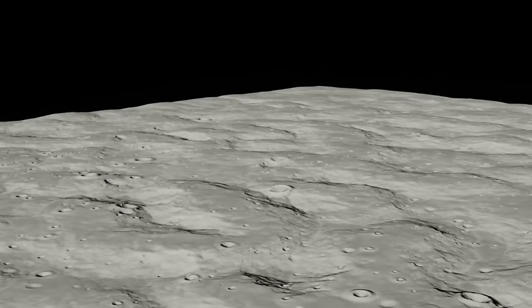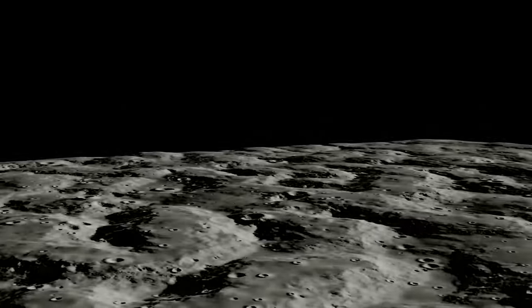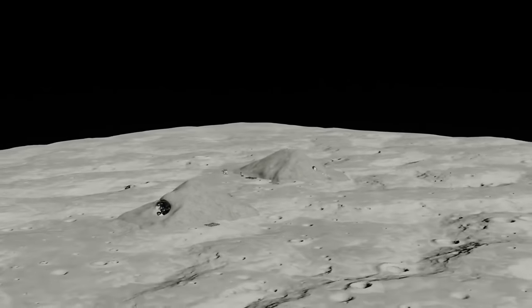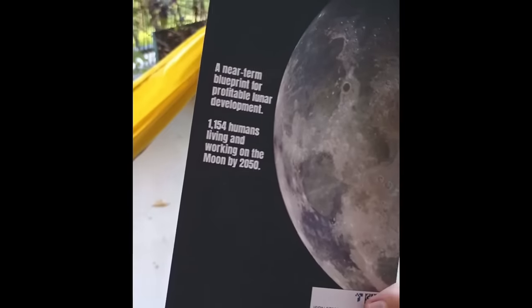This is the first of three animations showing in great detail how to take the first steps in developing the moon — how to go from nothing to something, how to transform the moon's magnificent desolation into useful and habitable territory. This and the subsequent animations follow the proposed methods laid out in the book, How to Develop the Moon.